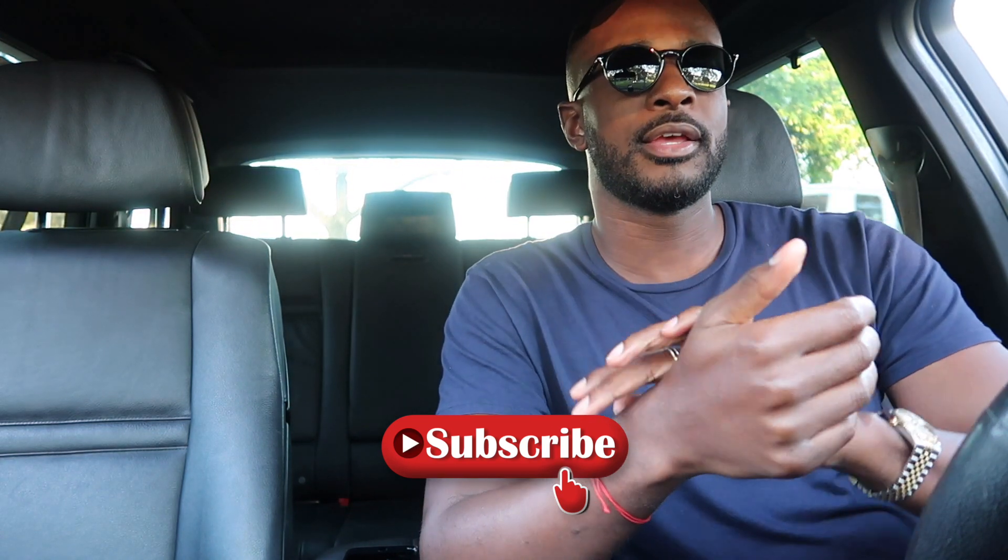Hit subscribe to keep up to date with the content I post. Also hit the notification button so you can be notified when I post something. Follow me on Instagram at mentorship.ceo for more day-to-day content. My goal is to post maybe once or twice a week. Hopefully you guys enjoy it.